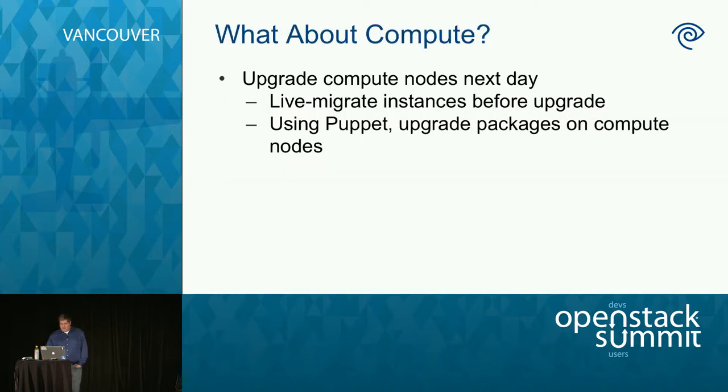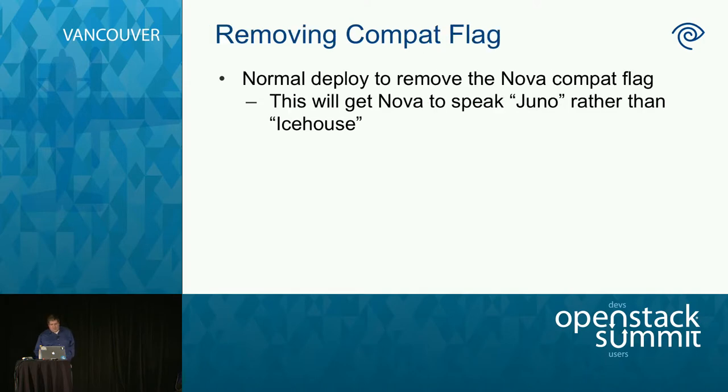You're probably wondering about compute nodes. Our original plan was to do compute nodes the next day — not in the middle of the night. We'd use live migration to move instances off each box, then use Puppet to run the upgrades. Live migration takes a while, and we didn't want to be doing it at 3 o'clock in the morning. Once that was done, the compute nodes would be good, and we'd go back and remove the compat flag so that all the Nova components were speaking Juno.